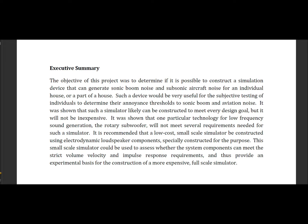This small-scale simulator could be used to assess whether the system components can meet the strict volume velocity and impulse response requirements, and thus provide an experimental basis for the construction of a more expensive full-scale simulator.